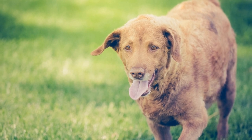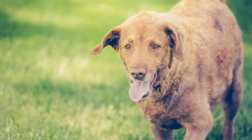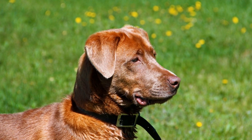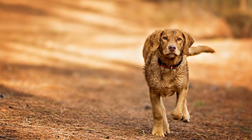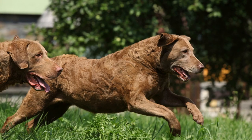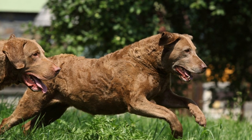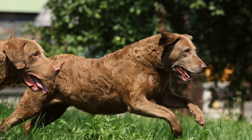In addition to their physical attributes and hunting skills, Chesapeake Bay Retrievers also possess a distinctive intelligence and trainability. They are known for their problem-solving abilities and their willingness to learn. This makes them highly trainable and responsive to commands, which is essential for hunting in various terrains. A well-trained Chessie can be directed to search and retrieve game in different settings, making them adaptable to different hunting scenarios.